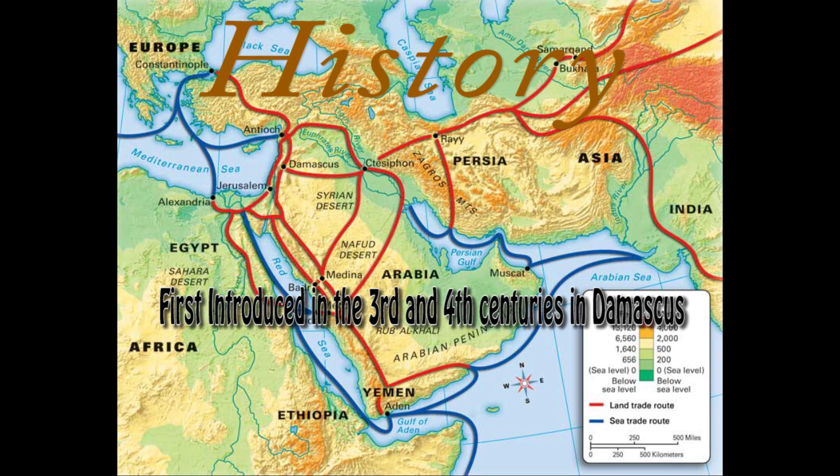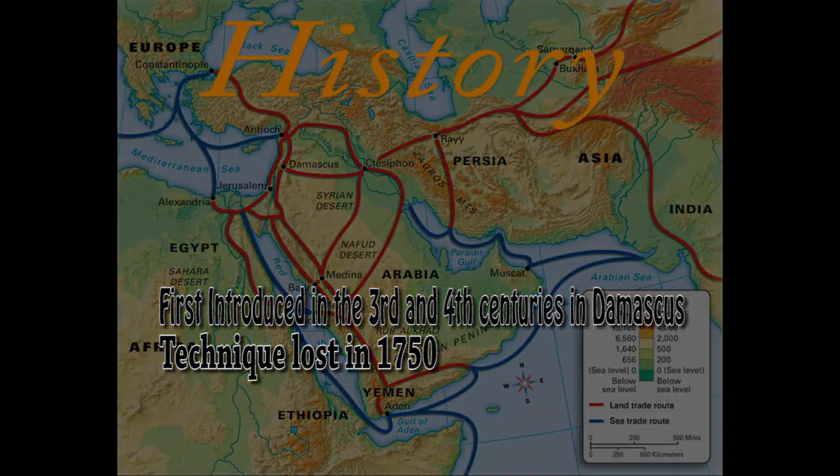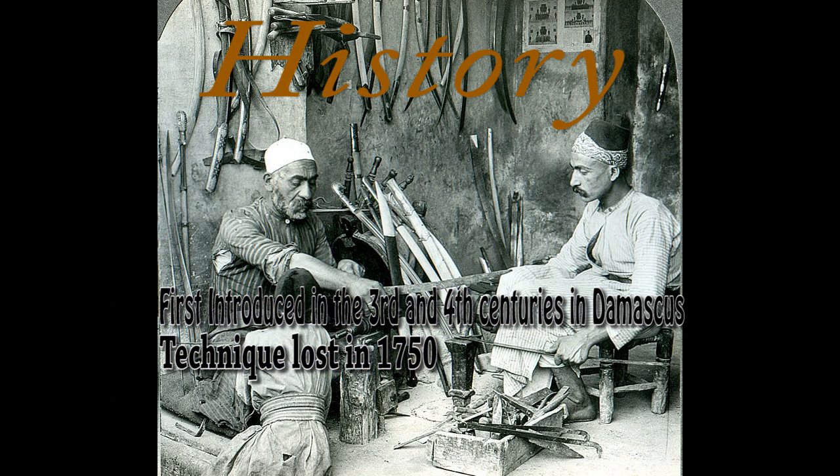However, the process used to make these patterned swords was lost around the mid-1700s. The swords made from Damascus steel have complex surface patterns and sharpness. According to legend, the blade of one of these swords could cut a piece of silk in half as it falls to the ground, and can maintain its edge after cleaving through stone, metal, or even other swords.